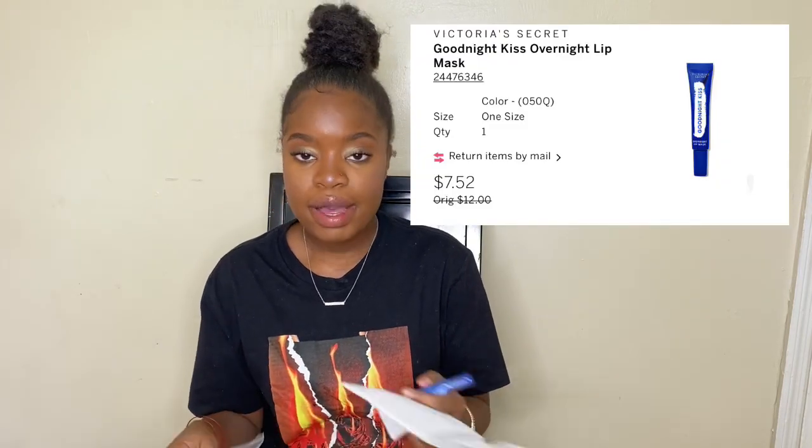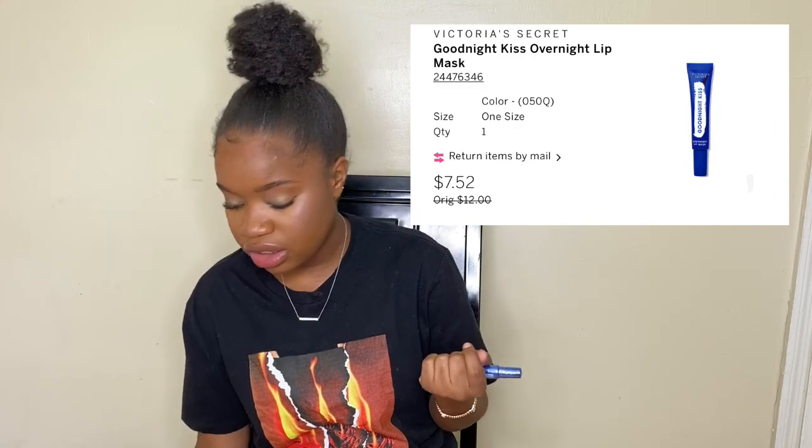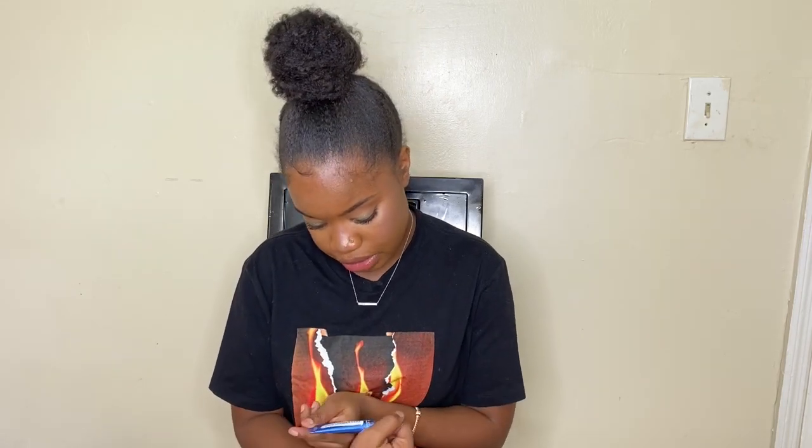I love Victoria's Secret, by the way. So this is their Goodnight Kiss lip mask, because my lips get dry literally almost all the time. I was like, let me just get this because it's supposed to help a lot. Everything else I'm going to be trying on and they'll either be shown on screen.